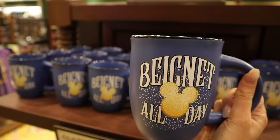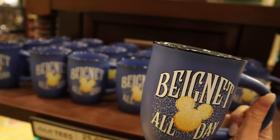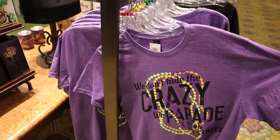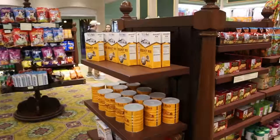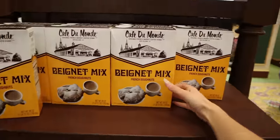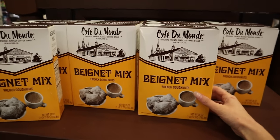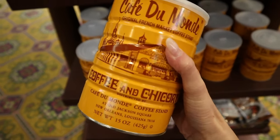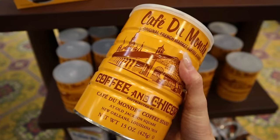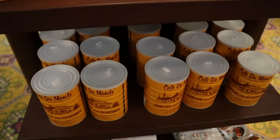"Beignet all day" — you know the people who go to hobby lobbies and read all the inspirational quotes? "We don't hide the crazy, we parade it down the street." So just your standard merchandise shop — oh wait, this is really cool. They have Cafe Du Monde beignet mix here! And Cafe Du Monde coffee too. I've been to Cafe Du Monde before and it's legit — the beignets are incredible. I think it's really cool that they offer these things here.